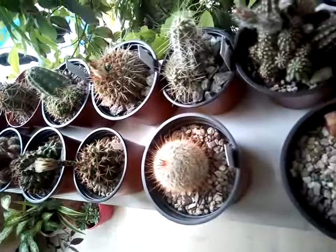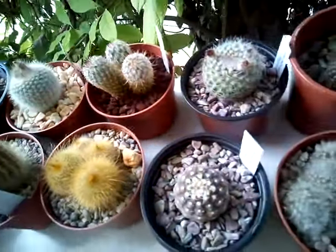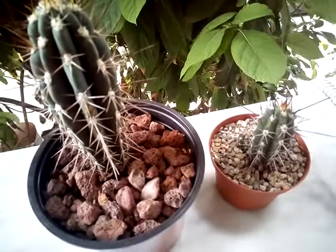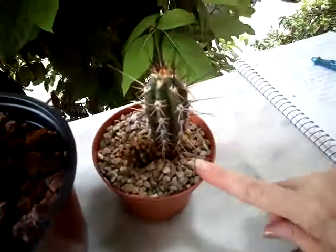Hello guys, this is Marina from Athens, Greece. This is a small update on my balcony, showing you today my Stetsonia coryne cacti. I have three of these guys — those are the small ones.